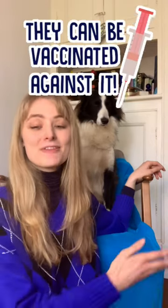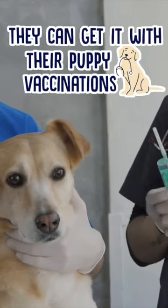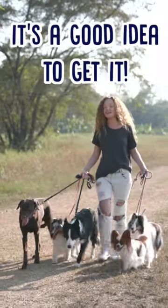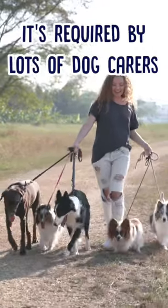The good news is that your dog can be vaccinated against kennel cough. In fact, most vets will offer a kennel cough vaccination as part of their initial puppy vaccinations. And it's a good idea to accept, because lots of doggy daycares and dog walkers won't accept your dog unless they've had the vaccination.